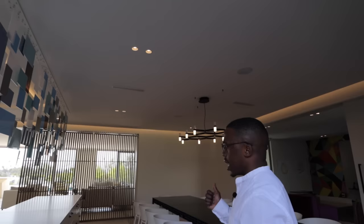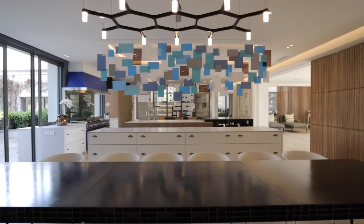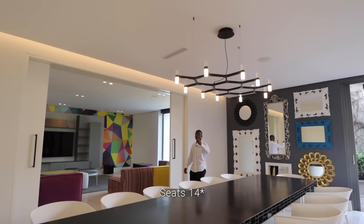In terms of sustainability — sticking on that subject for a minute — this home has a generator and a rainwater and stormwater filtration system throughout. So it's very sustainable. And here you have a formal dining area which has seating for about 12.